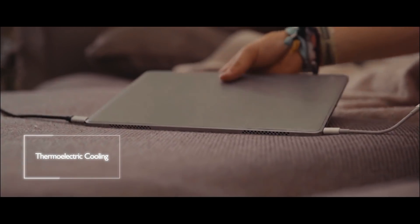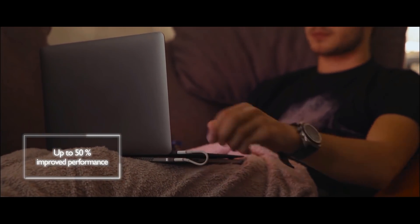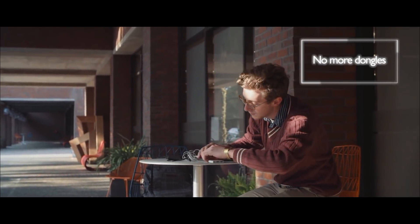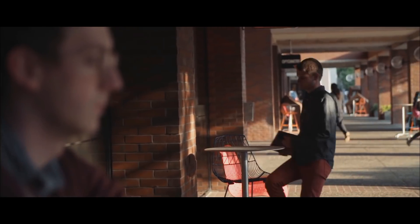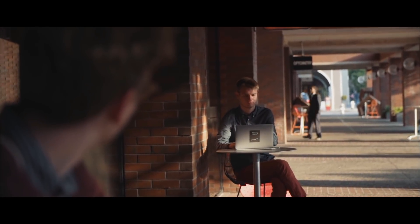Just place your smartphone over a pad and let it power up. A patented active cooling system will actively cool your laptop for increased performance and comfort when you need it the most, instead of carrying a myriad of adapters on a daily basis.